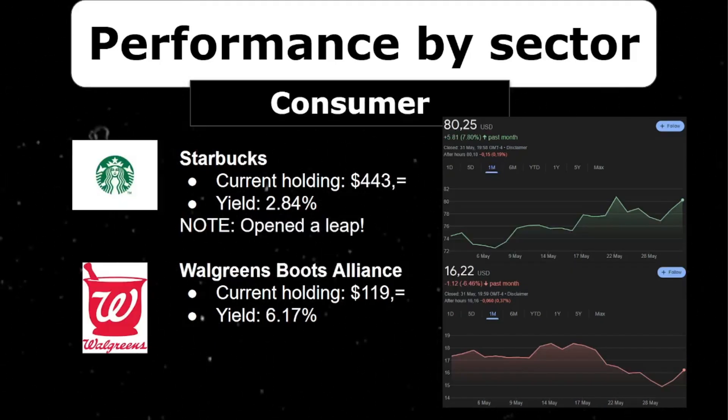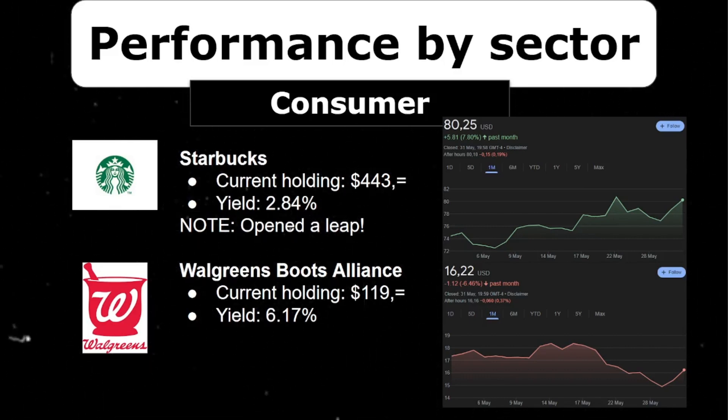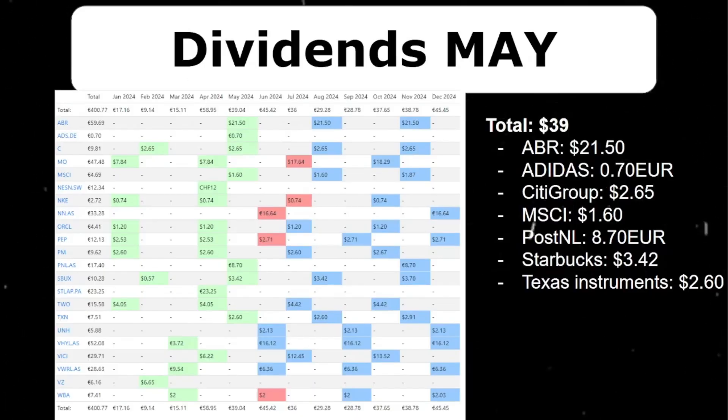Last but not least, we have Starbucks and Walgreens. In recent months I told you I would like to expand my position in Starbucks, and that's exactly what I did — it is now worth around $500 in my portfolio. It was down very badly after earnings, and I also opened a LEAP option in my options portfolio which is up more than $300 in one month. Do you know what a LEAP is? Let me know in the comments if I should elaborate more on my options strategy. On the other side, Walgreens is really the problem child of the portfolio and I don't know what to do with it.